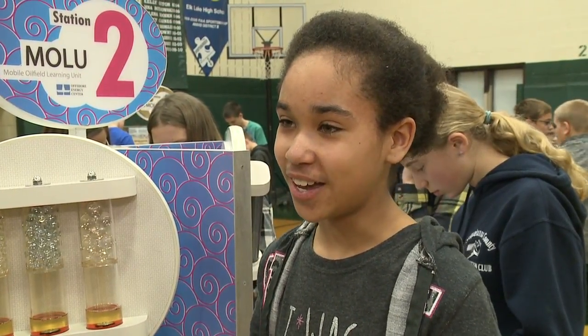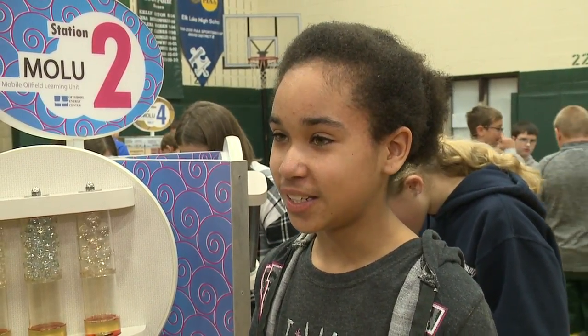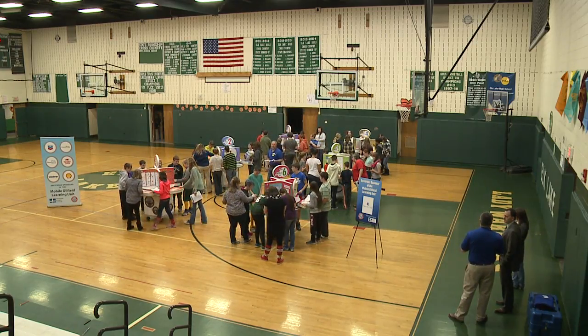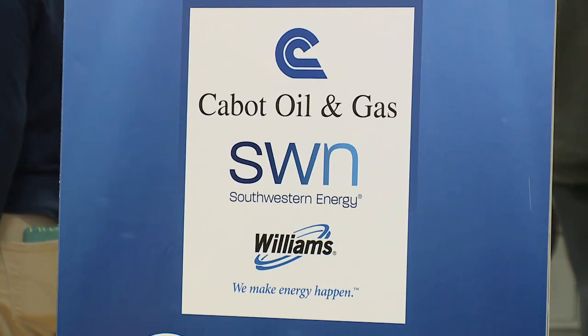I think that the lab is fun. What did you learn? I learned a lot of things, like about oil and gas. The students are participating in a mobile energy lab, brought to school districts in Northeastern Pennsylvania by Cabot Oil and Gas Corporation, Williams, and Southwestern Energy.